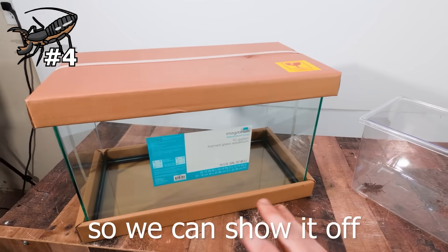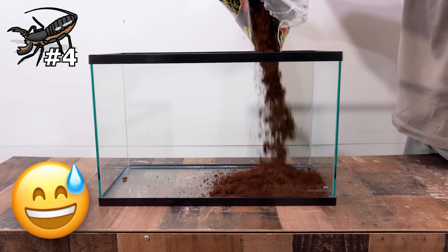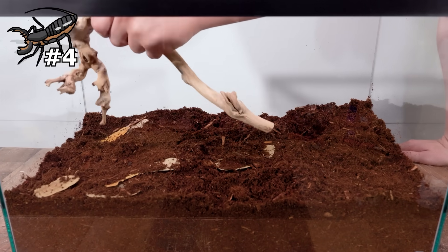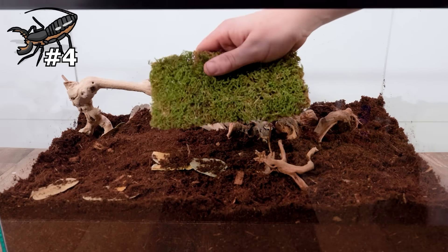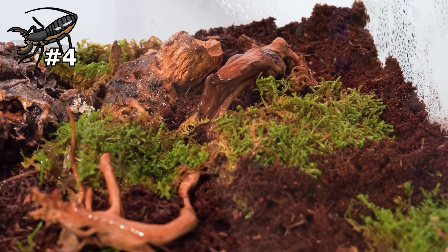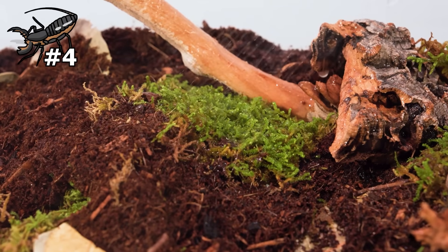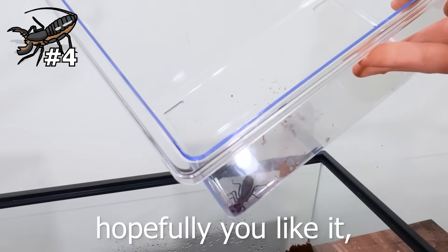Let's get him in his enclosure. The build is pretty simple for these guys, and thankfully I can use cocoa fiber again. I filled about one third of the way up with dirt, scattered some pieces of wood and bark around, and added some moss for greenery. While the moss might look dry, all it needs is a nice little spray to come back to life and it'll grow super fast as long as I keep the enclosure moist. Alright Mr. Vinegaroon, this is your new home — let me gently release you.